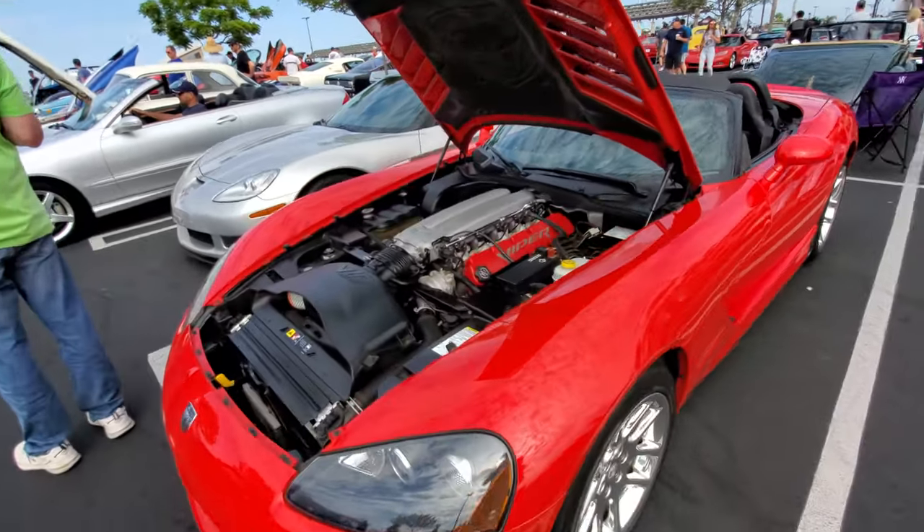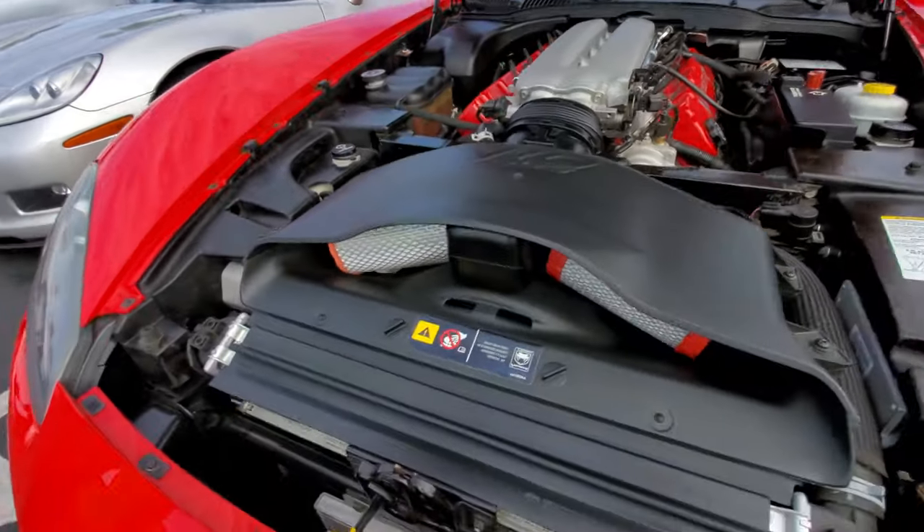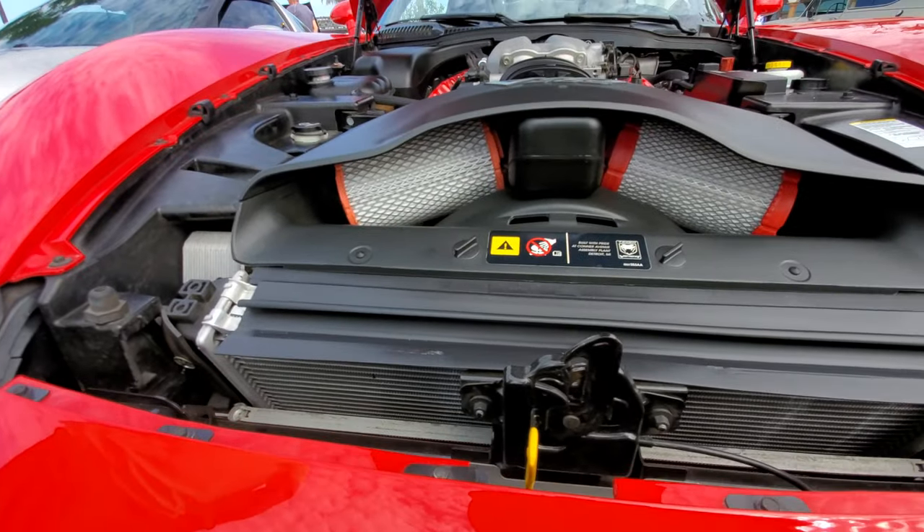V10 power — Viper. That is a massive motor. Nice look at the intake there.